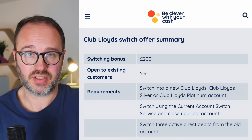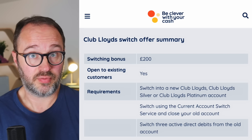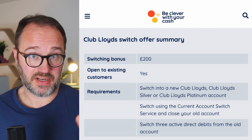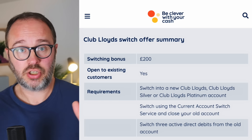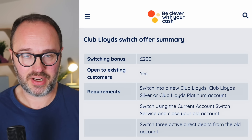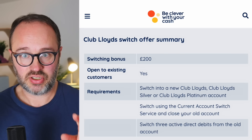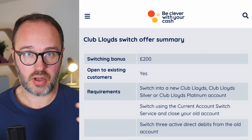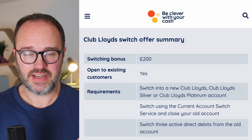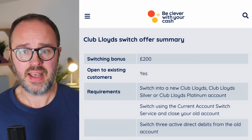What if you've already had money from Lloyds before? There is a cutoff date. If you have had money from Lloyds, Halifax, or Bank of Scotland - because they're all part of the same banking group - since April of 2020, then you are not going to be eligible for the cash this time, even if you manage to open up a new Club Lloyds account. If you've had the money in the last four and a half years from any of those banks, you will not be able to get it.